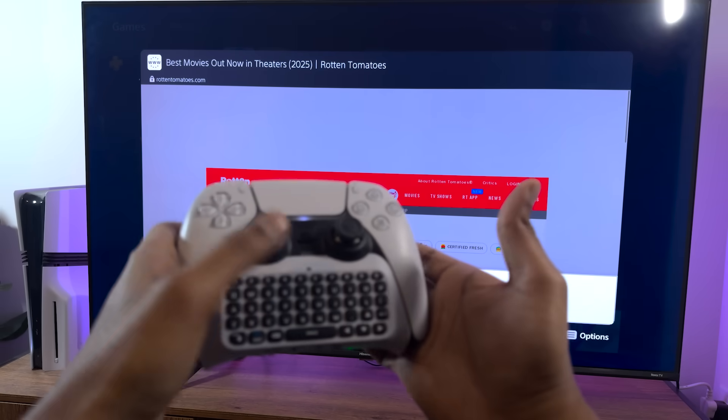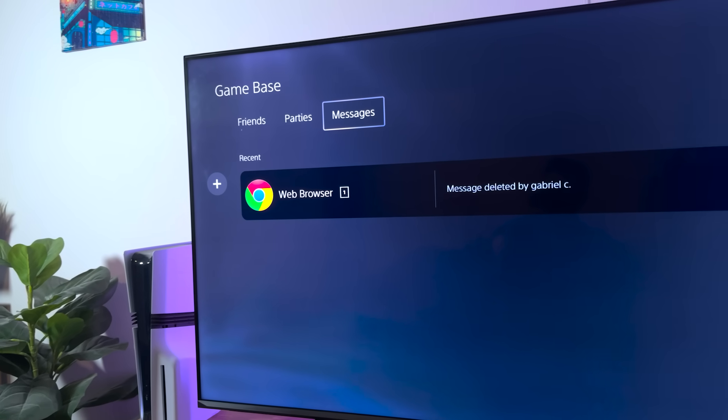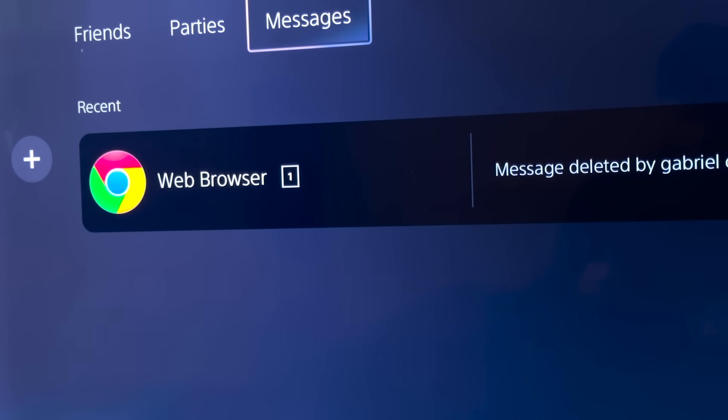That's the easiest way to browse the web on your PS5. Do not follow any of the other convoluted methods — they're a lot more difficult and this is the easiest one out there. If this helped you out, make sure to drop a like and subscribe to the channel. Thanks a lot for watching and I'll talk to you guys in the next one.